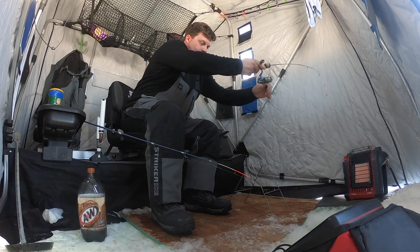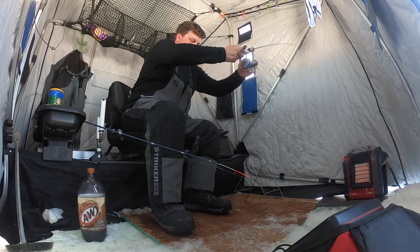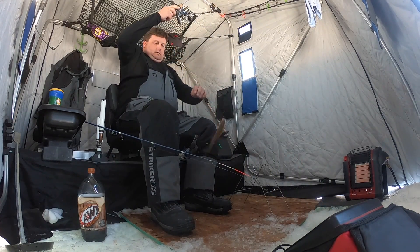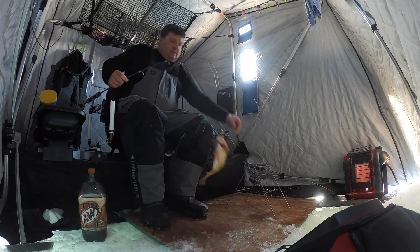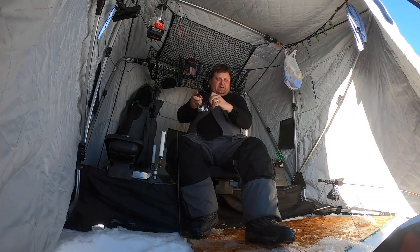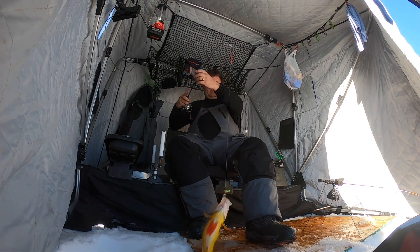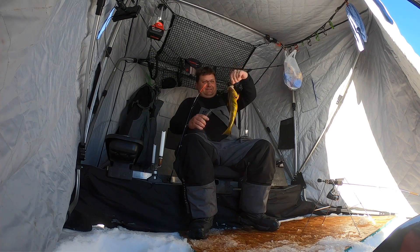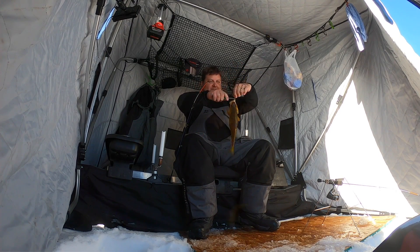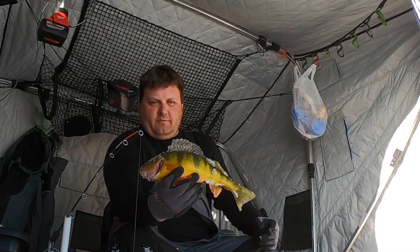Got one, Ryan — just a dink. Dink, dink, dink. There's some fish at 10 feet, Ryan. Got him — I don't know how big he is but he's a lot bigger than what I've been catching for the last 10 hours. It's about dang time. That's another beautiful perch — Cascade Lake.